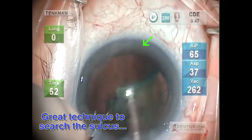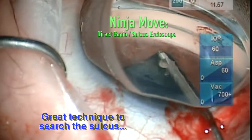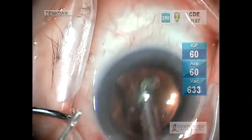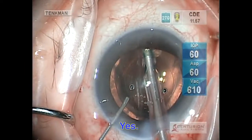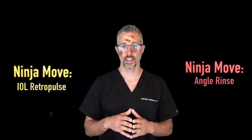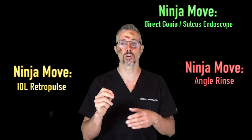Don't forget, you can always use the gonioprism or endoscope to get a better view of the sulcus. When in doubt, check it out. Consider a gentle angle rinse circumferential and gentle pulse of the IOL at the end of routine cases to reduce how many of these you have. For suspect cases, grab a direct gonioscope prism or the endoscope from your ECP to explore the sulcus in more detail.